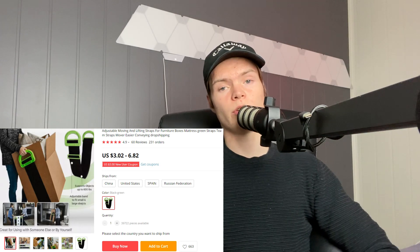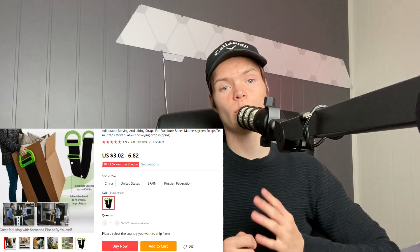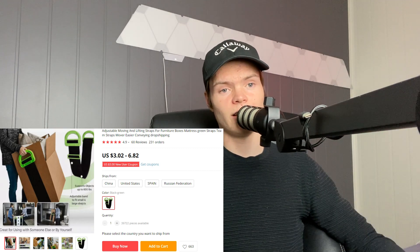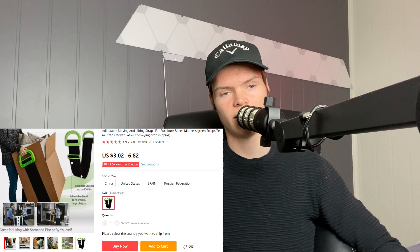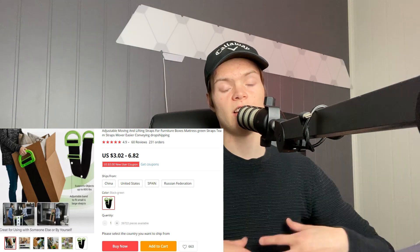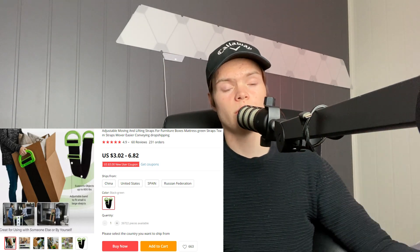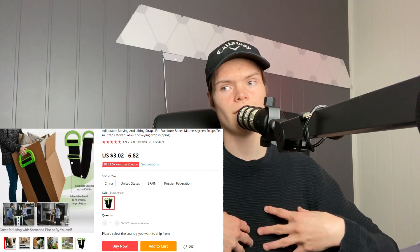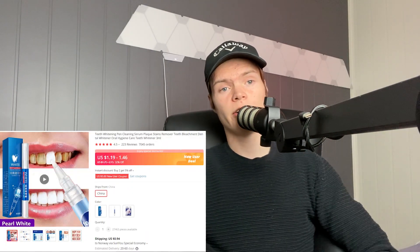The next product is a moving aid — a problem-solving product for when you're moving heavy items. When you're moving something heavy you could hurt your shoulders, so this product makes it way easier to lift furniture and boxes. It's becoming a little bit saturated but not overly so. I'd target interests like neighbors, moving, and people who recently got a new house. Definitely get a video for this product.